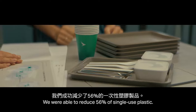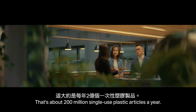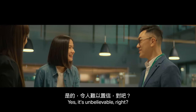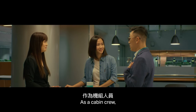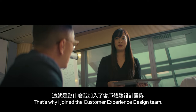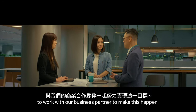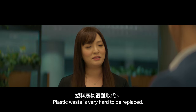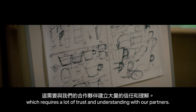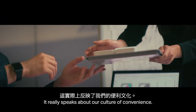We are able to reduce 56% of the single-use plastic — that's about 200 million single-use plastic articles a year, just in Cathay Pacific alone. As cabin crew, I see a lot of waste and I want to make some changes. That's why I joined the customer experience design team to work with our business partners to make this happen. Plastic waste is very hard to replace — we're challenging a well-established norm and legacy, which requires a lot of trust and understanding with our partners.